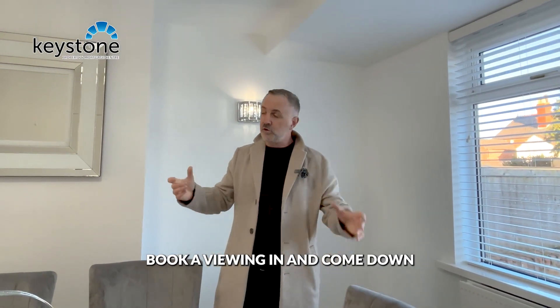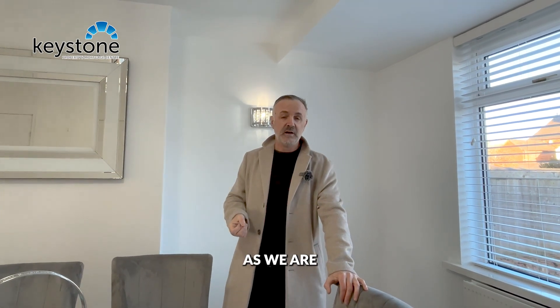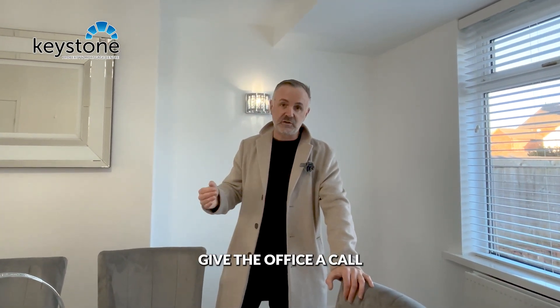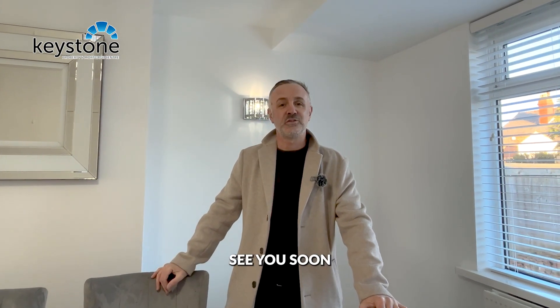Book a viewing, come down and have a look, and I'm sure you'll be as impressed as we are. If you need any mortgage advice, give the office a call and we can help with that as well. Thanks very much for watching — see you soon.